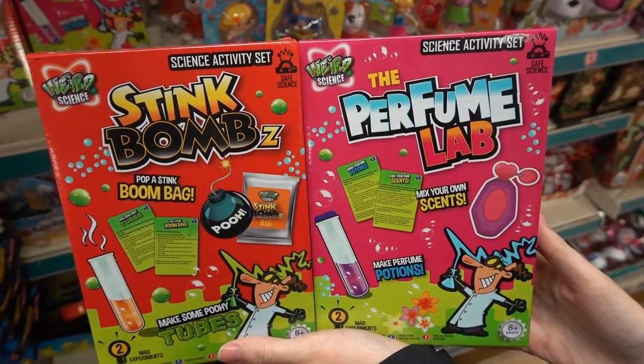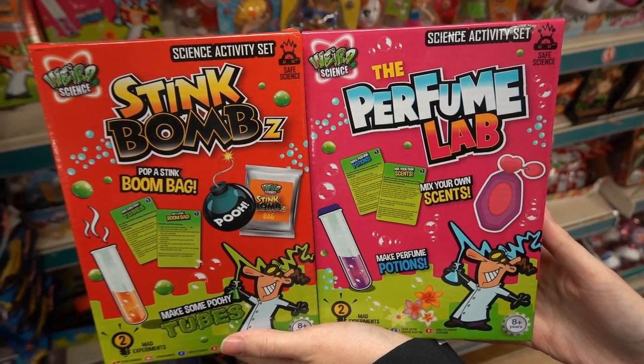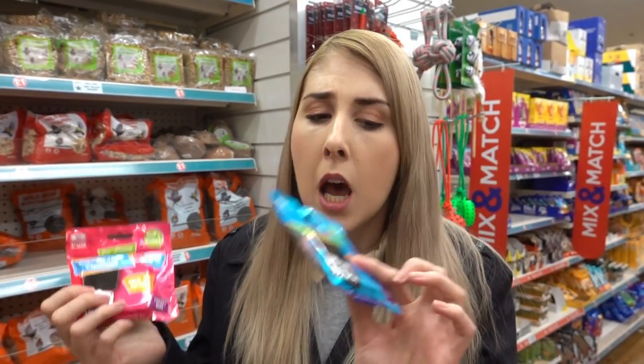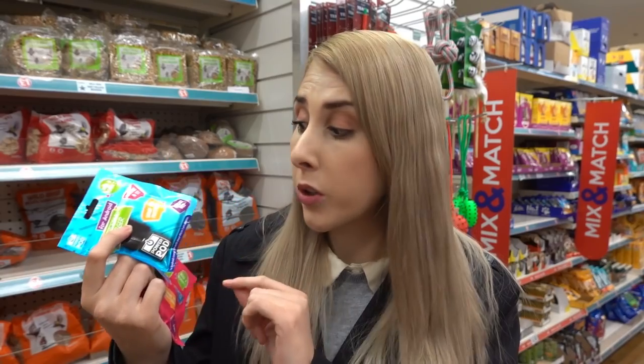Science activity sets — they've got stink bombs and a perfume lab. I've also just found these disposable phone chargers; they have them for iPhone and Android, and what's good about the Android one is you can also use it for micro USB.